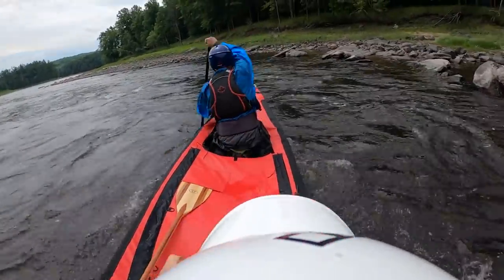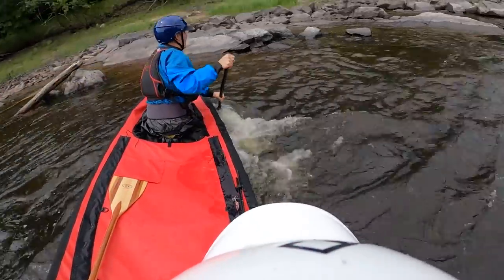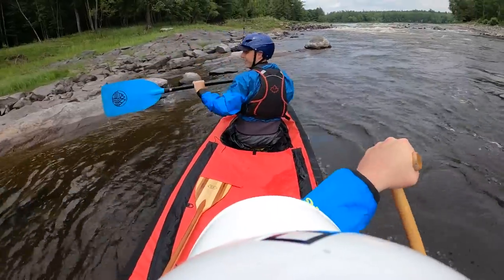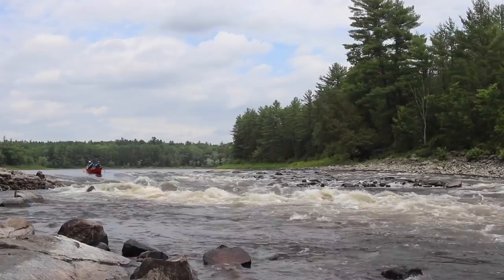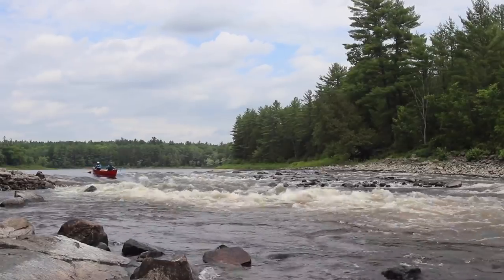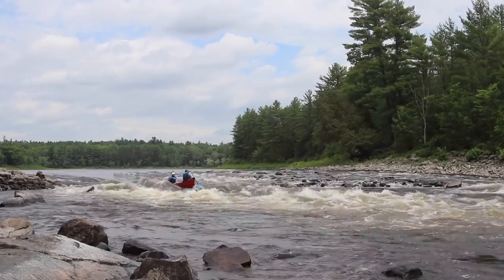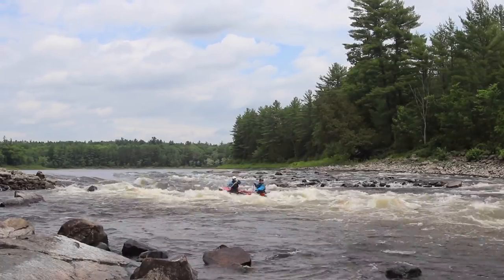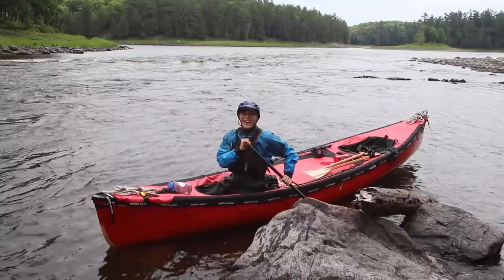Night and day change on those paddles, bro. Also not having to paddle forward at all — that was sick! Stuck that!